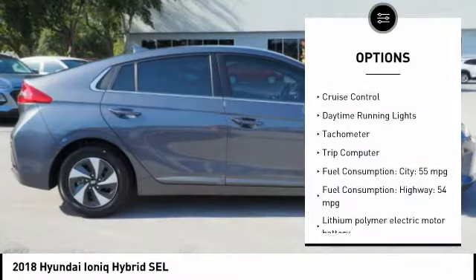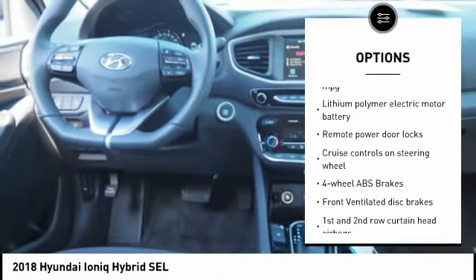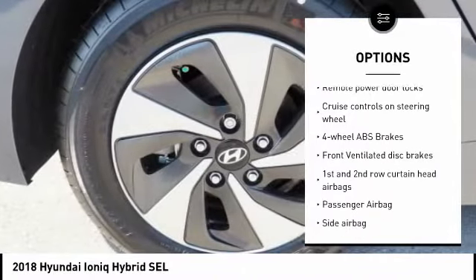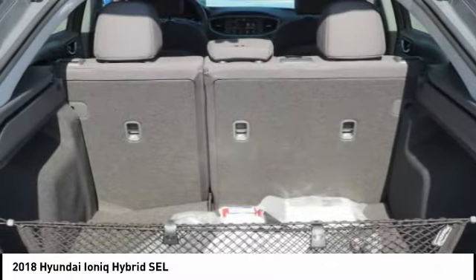Stability control, passenger airbag, Bluetooth, driver airbag, anti-theft security system, tilt and telescopic steering wheel, cruise control, power windows, trip computer, remote power door locks.